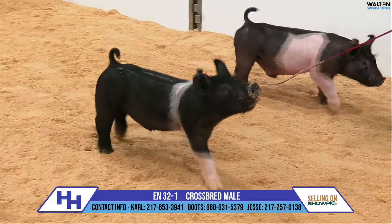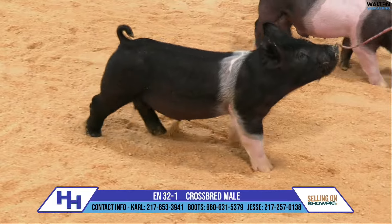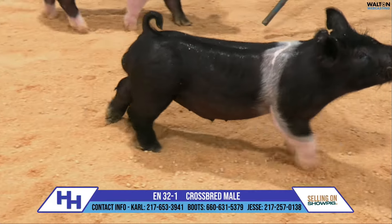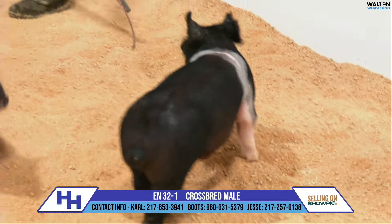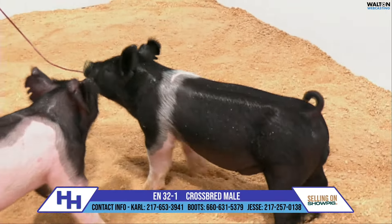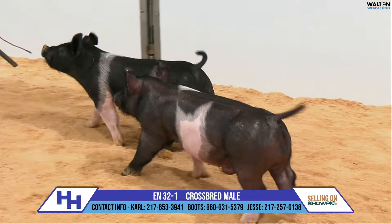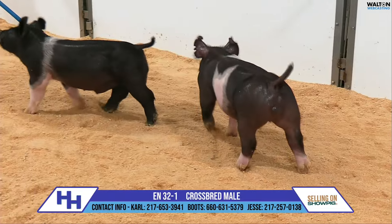The traditional belted one on screen here is 32-1, and I've been anxious to get here to the 32 litter. They're sired by Heavy Hitter, certainly a boar that doesn't need an introduction — has done a phenomenal job. They're a premium blend, and this litter is backed by the black-headed kingpin sow, 240-9.